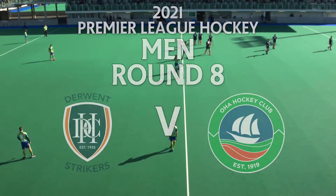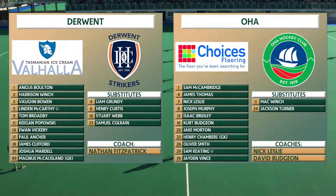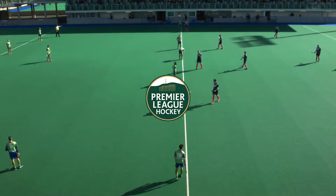Derwent are currently sitting first on the ladder and OHA are currently sitting second. Both of them had big, comprehensive, morale-boosting wins last week.